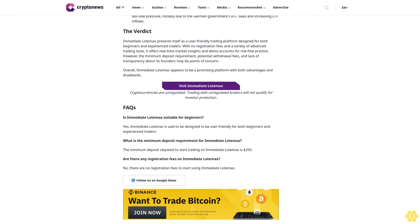To delete an Immediate Load Max account, users need to contact customer support directly. The platform recommends reaching out via contact methods provided on their website, such as email or live chat. The support team will guide users through the account deletion process, ensuring that all personal data and funds are securely handled before closing the account.